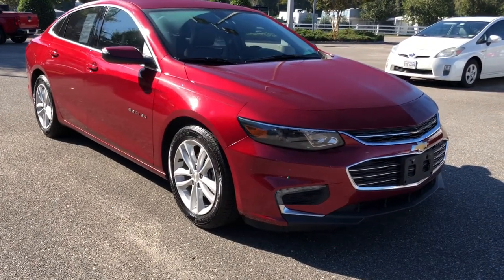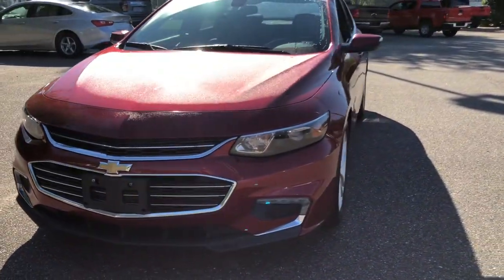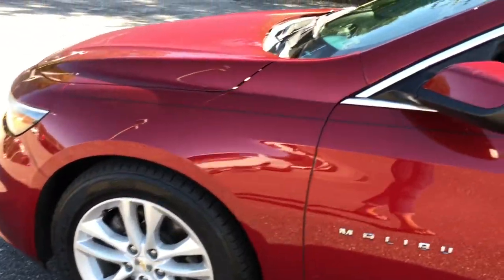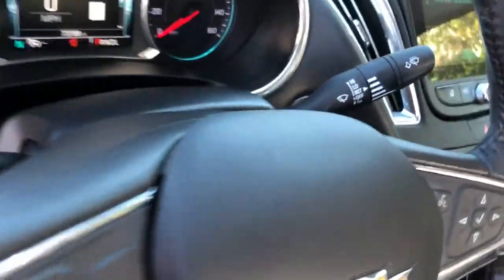Get a feel for the 2017 Chevrolet Malibu. With less than 80,000 miles on the odometer, this vehicle provides excellent value. The luxurious Malibu blends mid-size comfort with agile handling, advanced safety features, and sculpted looks. It strikes the perfect balance between want and need.